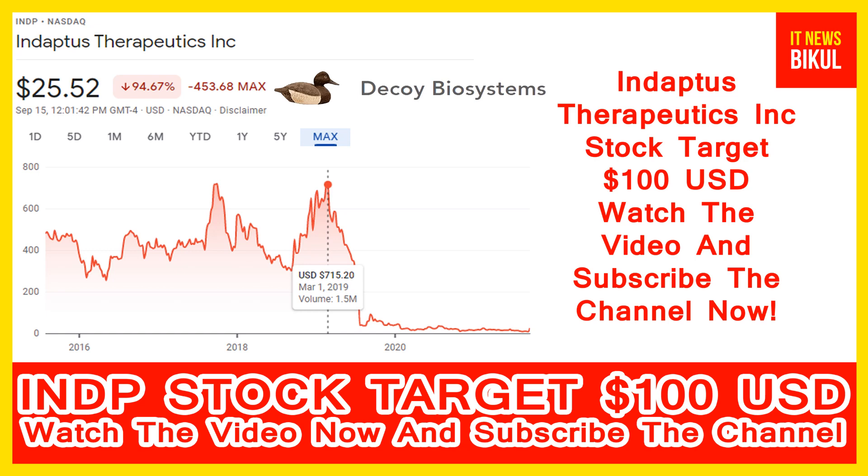Hello friends, today I have taken a very good stock for you that will give you very good returns in coming days. That stock is InDPTus Therapeutics Incorporation — INDP stock — now trading at $25.52 USD level on September 15th. Friends, if you want, you can invest now in INDP stock and you can earn good profit in coming days. InDPTus Therapeutics Incorporation company market cap is $38.22 million.